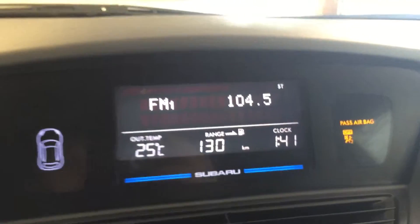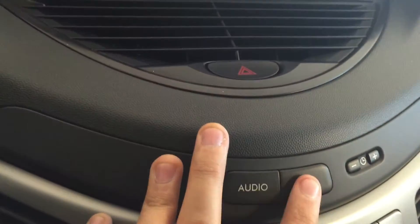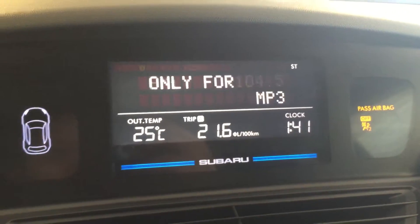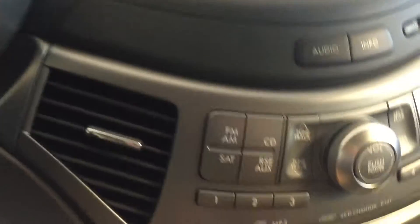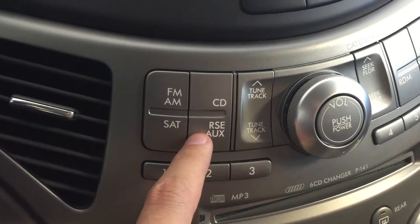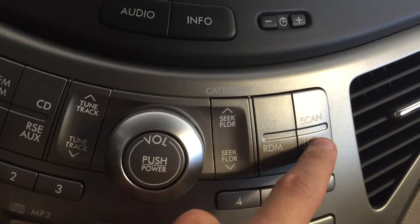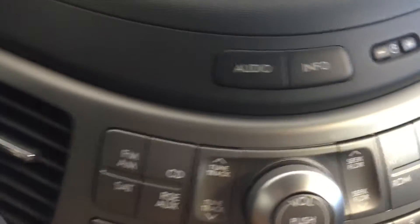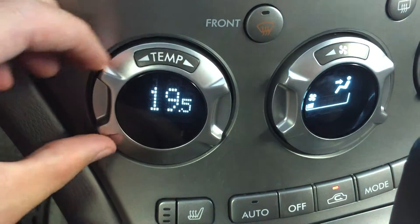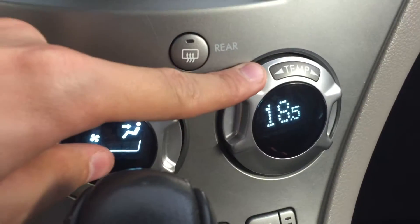On the dashboard we've got your display up here. You can change your information by clicking this button here. Down here we've got FM/AM, satellite, CD, and auxiliary. These are all your different repeats and modes and radio scan. Below that we've got dual zone climate control for both driver and passenger.